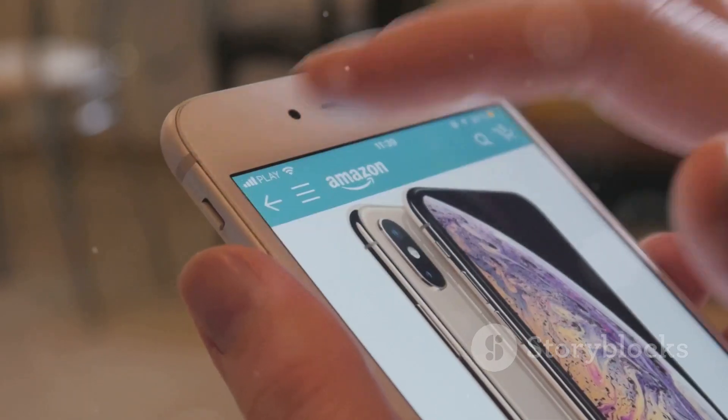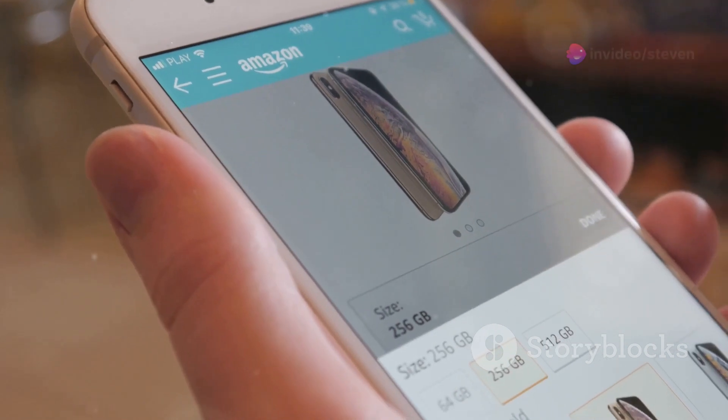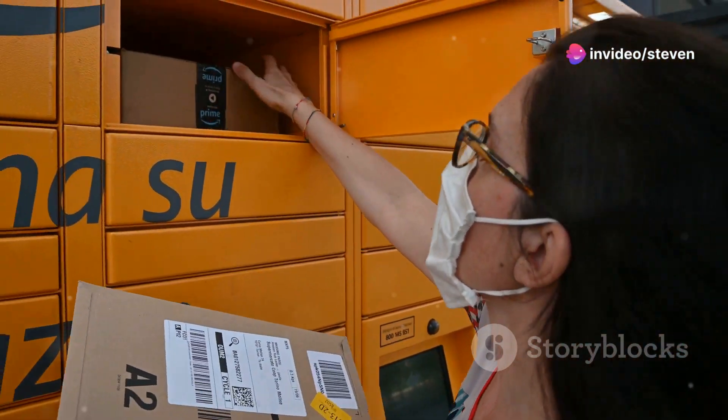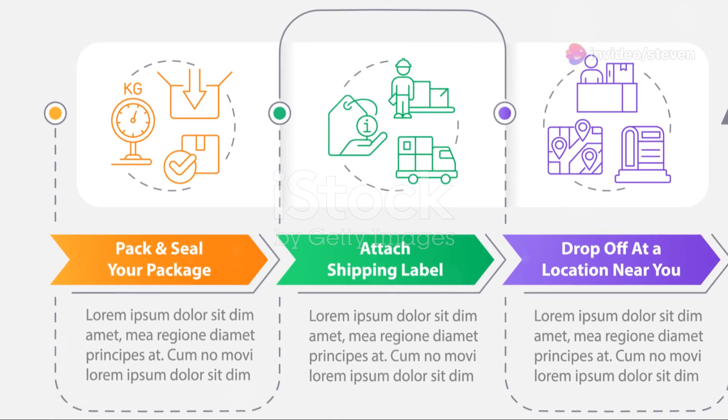Alright, moving on. Once you've chosen your reason, Amazon will present you with a few return options. You can often drop off the item at an Amazon locker or schedule a pickup. Sometimes you can even print a label and mail it back yourself.